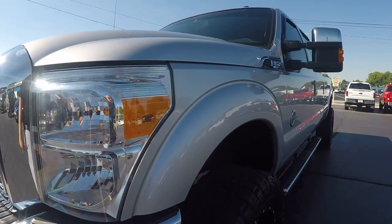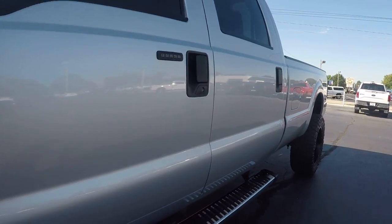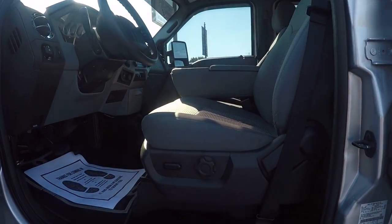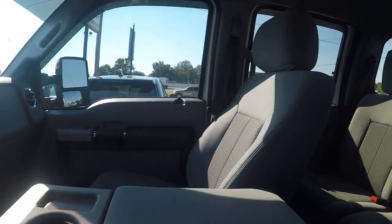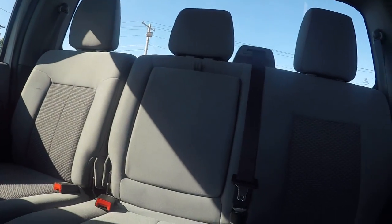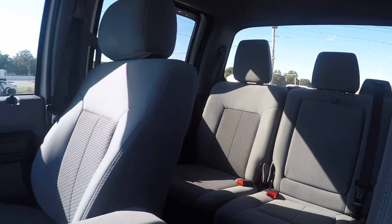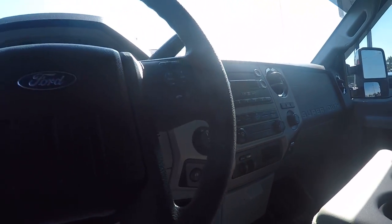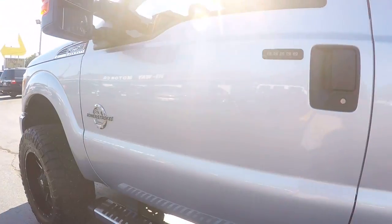Let's take it to the front driver's side. Clean cloth interior with a power seat. No rips or tears in the cloth interior. The previous owner was a non-smoker. You've got a power brake control, cruise control, Bluetooth, and power adjustable pedals.